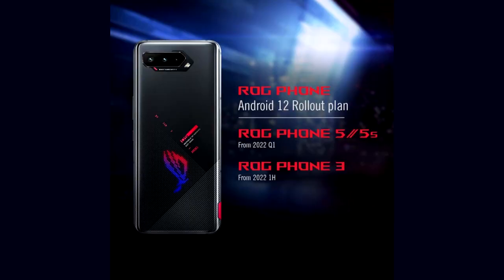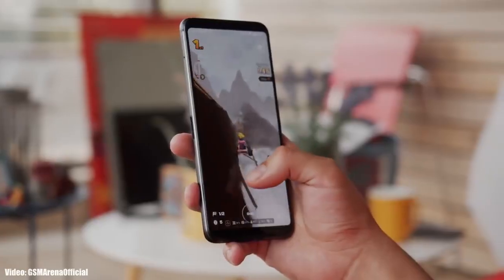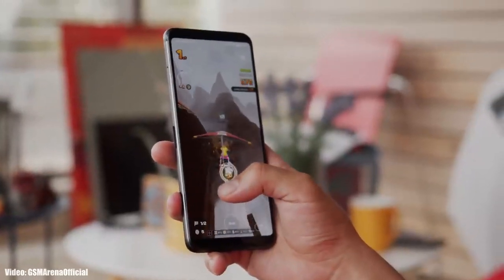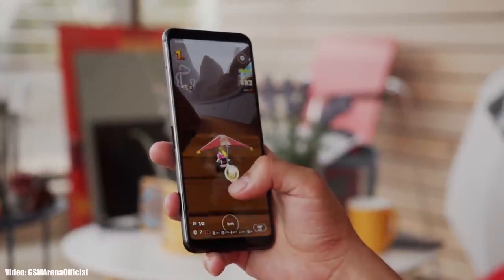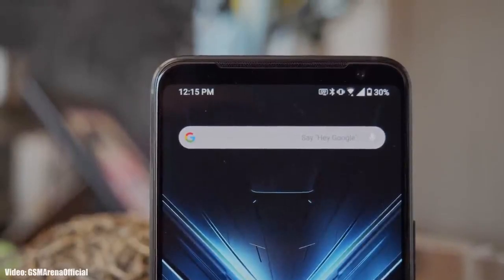As Asus mentioned in this roadmap, the ROG Phone 3 will start getting the Android 12 update from the first half of 2022. I can't give you guys the exact release date, but you will see the Android 12 update on your ROG Phone 3 between January to June 2022. Keep in mind that the release date may vary depending on the region in which you are living.